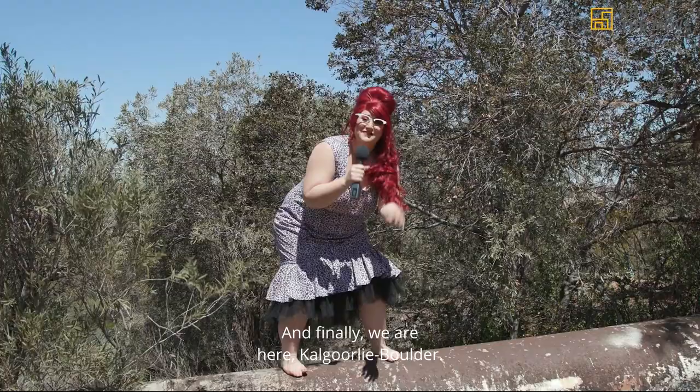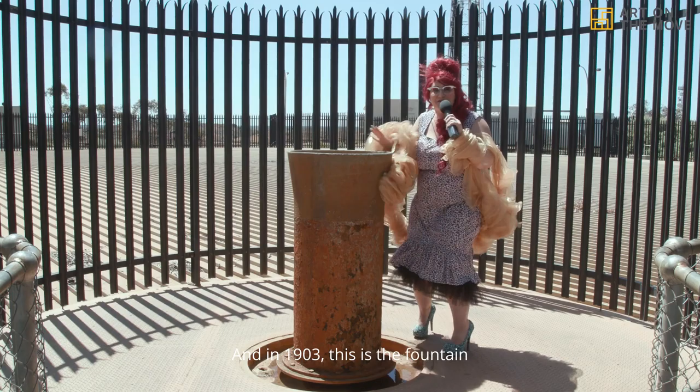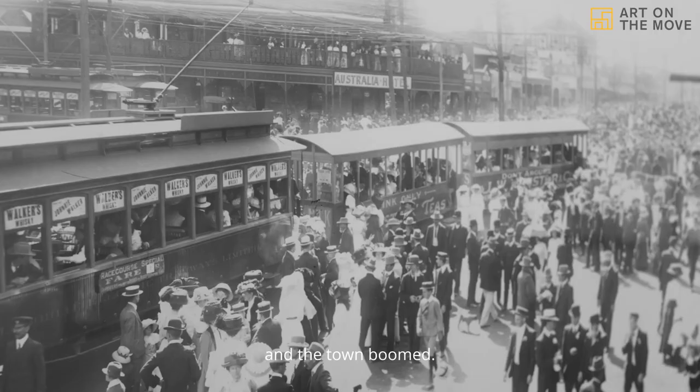And finally we're here — Kalgoorlie Boulder. In 1903, this is the fountain that the water came out of. The world's biggest irrigation system was finally flowing and the town boomed.